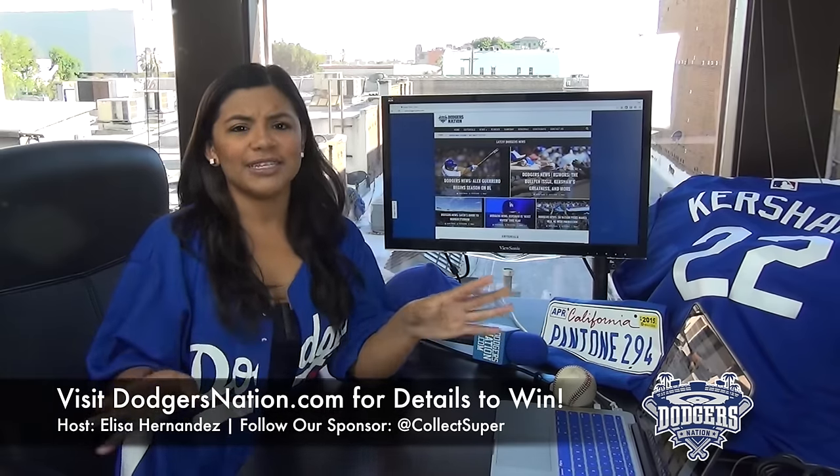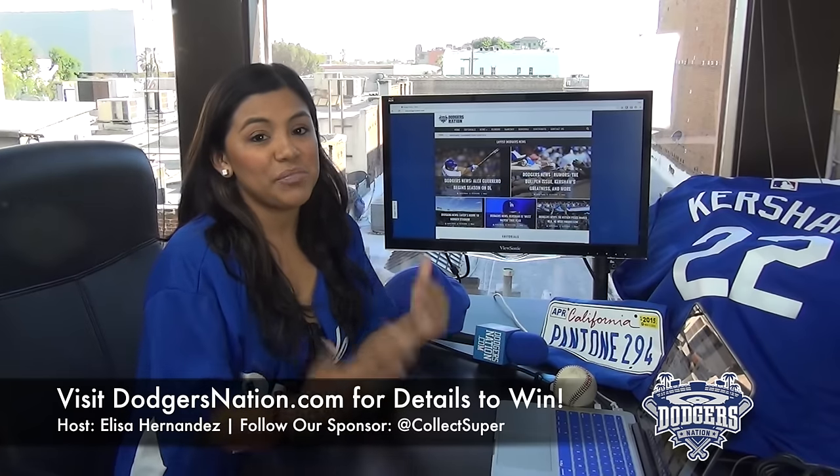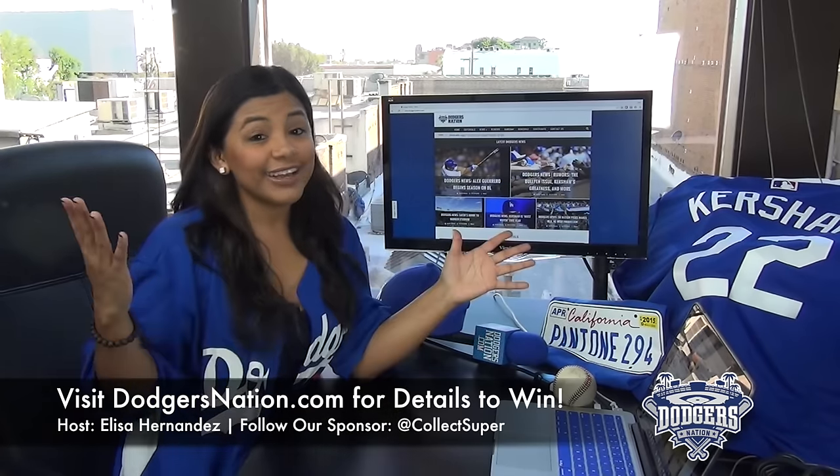Smash the like button, comment, all that good stuff. Thank you so much for watching. And as always, follow us at DodgersNation, me at E Hernandez TV. And good luck, guys.